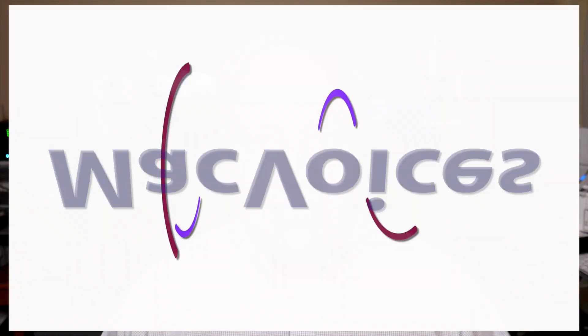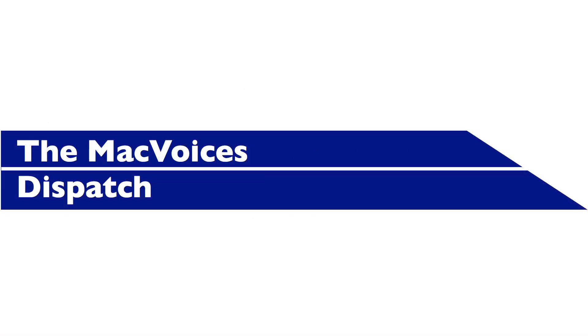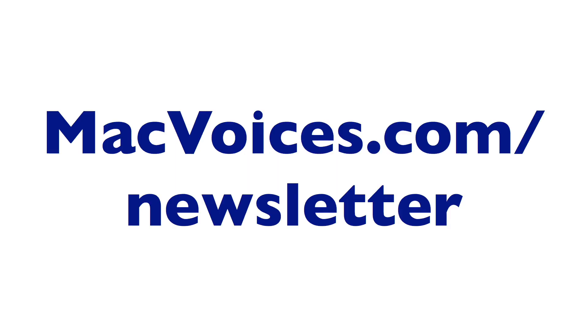Confused by your M-Series Mac? This is MacVoices. This edition of MacVoices is supported by the MacVoices Dispatch, our weekly newsletter to keep you up on all the latest from MacVoices. Watch or listen to MacVoices straight from your email client. Sign up at macvoices.com/newsletter and stay up to date.